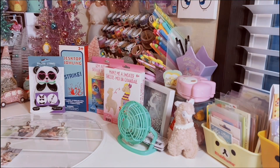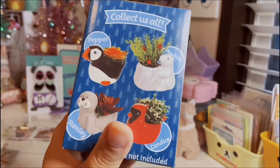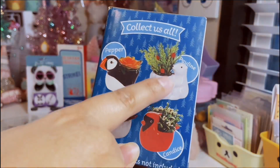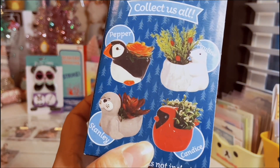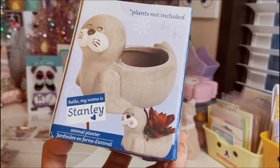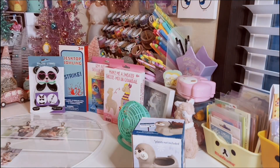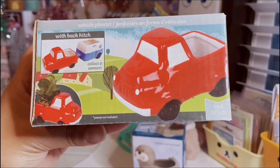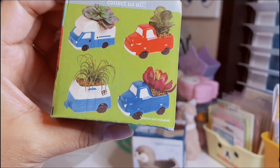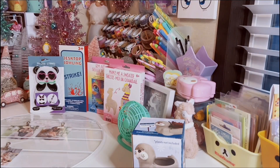I also finally ran into these ceramic little animal planters that they always have every year — this is like their Christmas collection. Last haul I did find, I think it was this one, the cute little polar bear. So I'm still on the hunt for Pepper and Candace, but this one is Stanley the seal. These are great — you could use them to store little odds and ends or actually put a succulent in them. And then this red truck — I finally found this guy too, so cute. I'm still looking for the rest of them. I always find them in bits and pieces, I can never find the whole collection together.